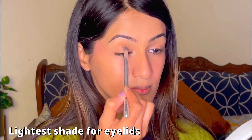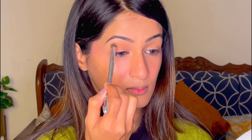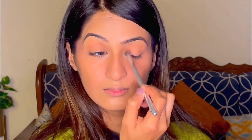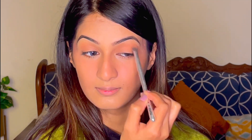Picking the lightest shade from this eyeshadow palette, I'll be applying it on my eyelids and blending it really well. Please make sure to use the lightest pressure of your hands on your eyelids if you have put your lenses on, otherwise it will hurt a lot.